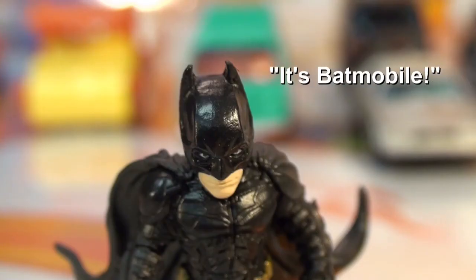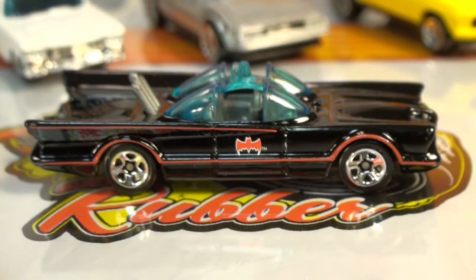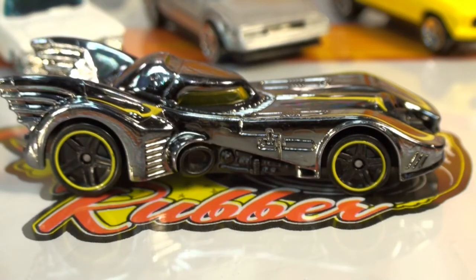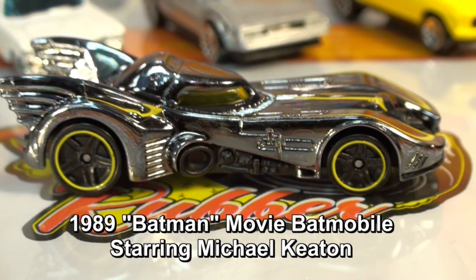Batman: It's Batmobile. Bane: Whatever. Our first Batmobile is from the very popular 1960s TV series. This Batmobile is a chrome-plated version of the one in the 1989 Batman movie.